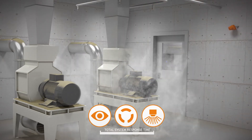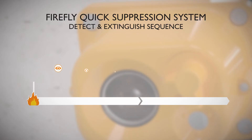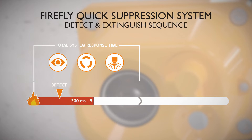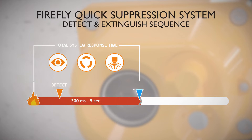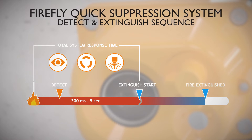Total system response time is measured from the first occurrence of a flame until pressurized water reaches all nozzles and the water mist is created. Depending on the application, the total system response time is between 300 milliseconds and five seconds. After the detection of a flame, the fire is normally extinguished seconds after detection using just a small amount of water.